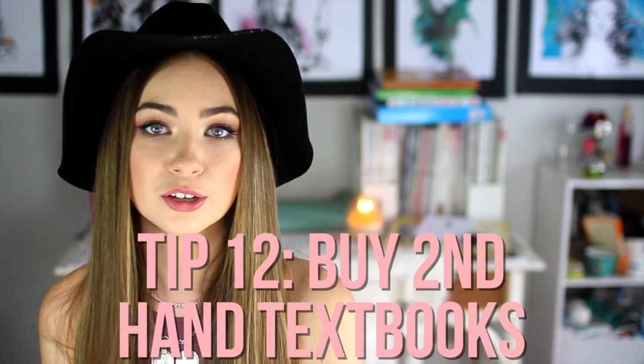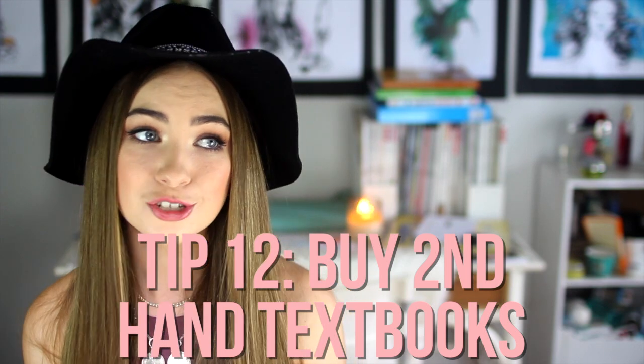Tip number twelve is to buy secondhand textbooks and resell your textbooks, because as a student you probably don't have a lot of money — and textbooks are ridiculously expensive. I didn't even know in first year that you could buy secondhand ones. My uni has a secondhand bookstore on campus where you can both buy and sell textbooks. There's also probably a Facebook page for your uni where people sell them — try to get onto that.